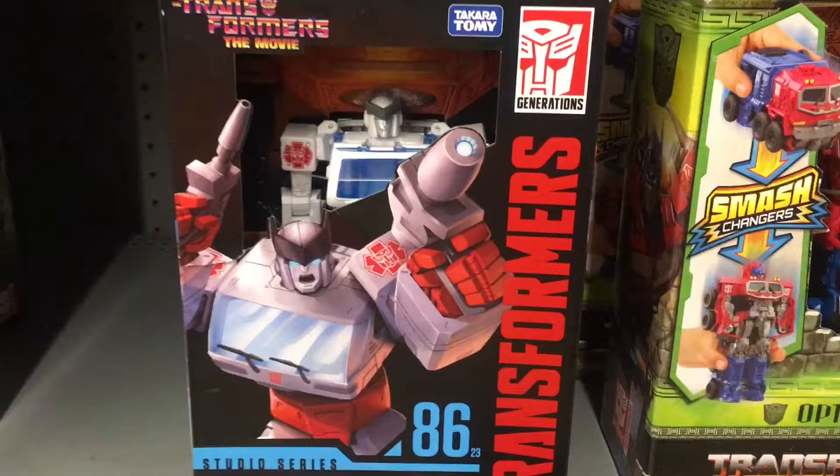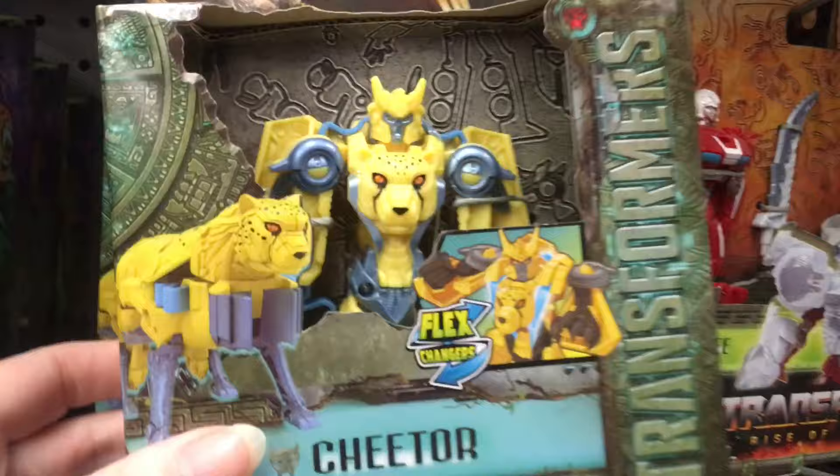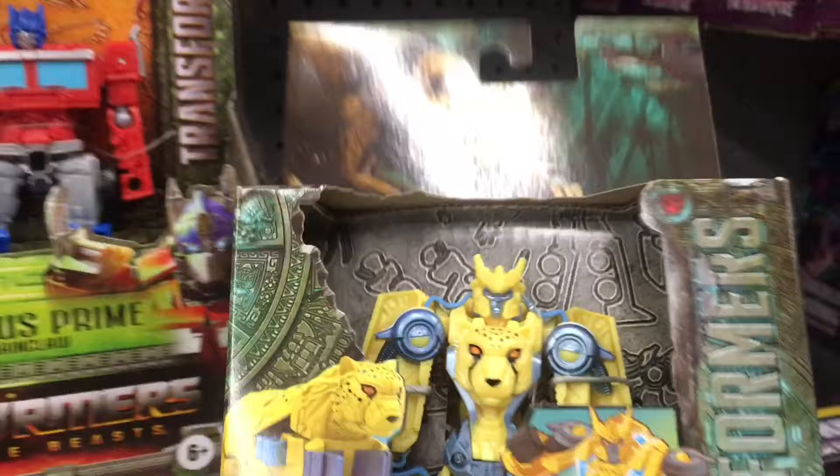A quick look down the action figure aisle — they have the Transformers movie Ratchet figure. And then it looks like they have some Beast Wars characters in small form. There's Airazor, who looks really cool, and then Cheetor — that looks awesome too. A couple of new things for Transformers.